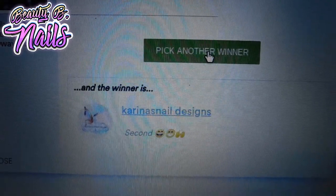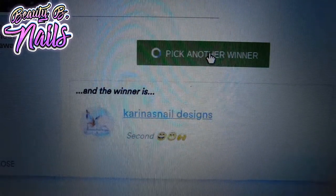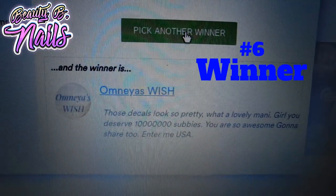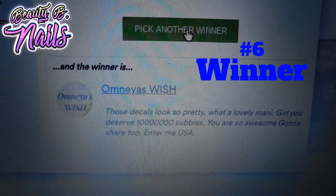Karina Now Designs, you just did not enter it — oh my god! On they as wish, you are my sixth winner. Make sure you contact me for your She Modern decals.